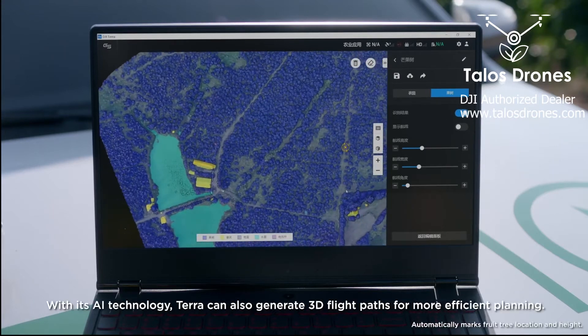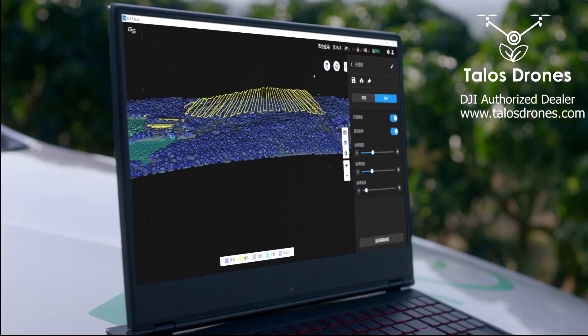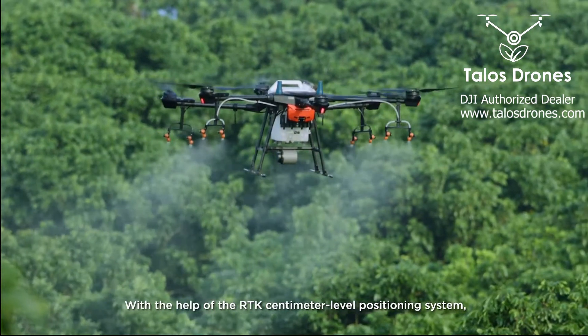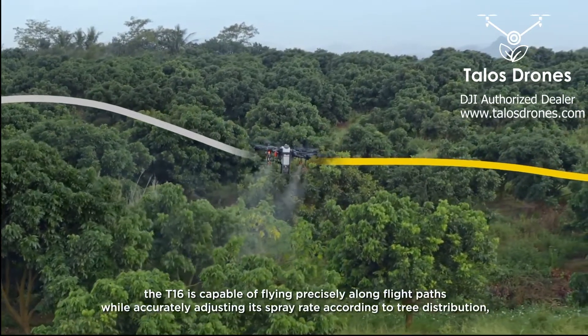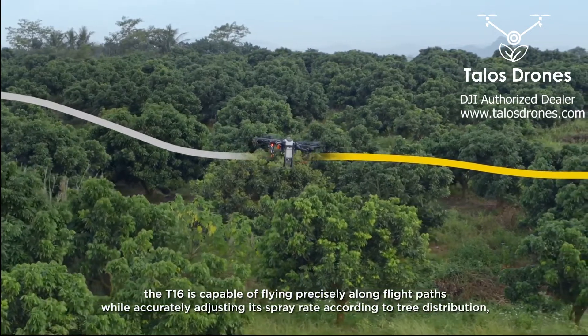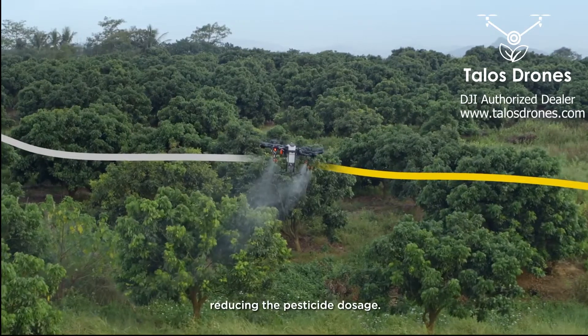With its AI technology, Terra can also generate 3D flight paths for more efficient planning. With the help of the RTK centimeter-level positioning system, the T1-6 is capable of flying precisely along flight paths while accurately adjusting its spray rate according to tree distribution, reducing the pesticide dosage.